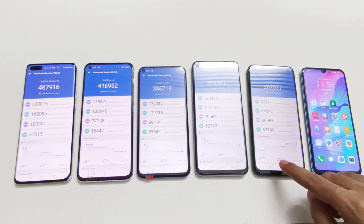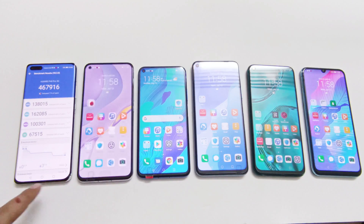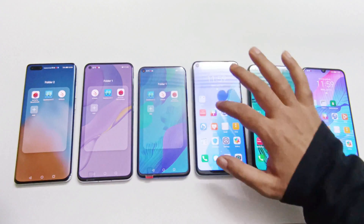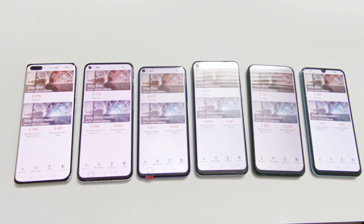Now let's have a look at 3DMark, which gives an idea of GPU performance. This test is divided into two parts: Slingshot and Slingshot Extreme, and Slingshot Extreme is further divided into OpenGL and Vulkan. The P40 Pro scored 4,090 in Slingshot, 5,706 in Slingshot Extreme OpenGL, and 5,481 in Slingshot Extreme Vulkan. Nova 7 scored 6,173 in Slingshot, 5,244 in OpenGL, and 4,931 in Vulkan.